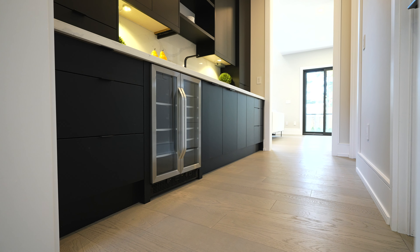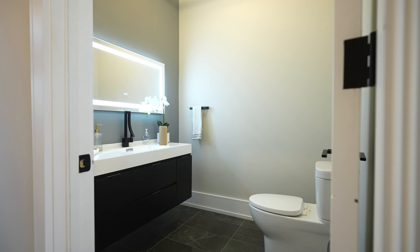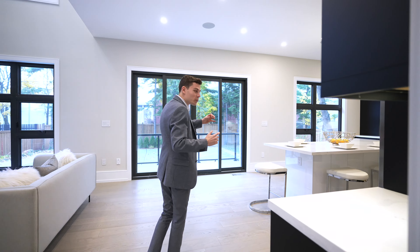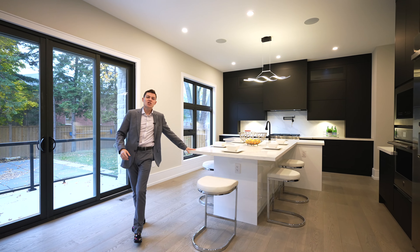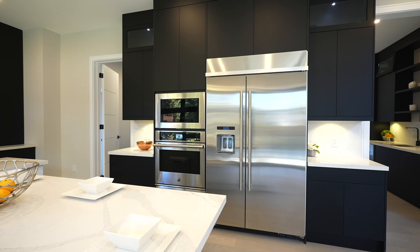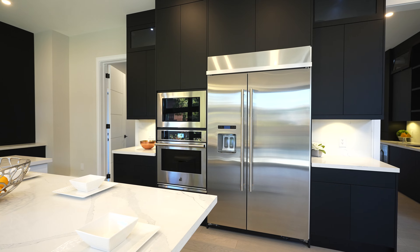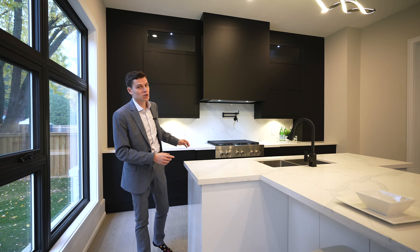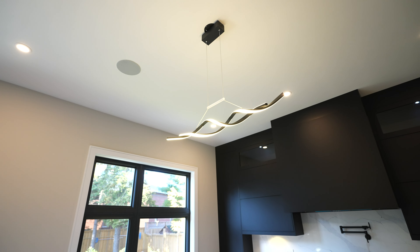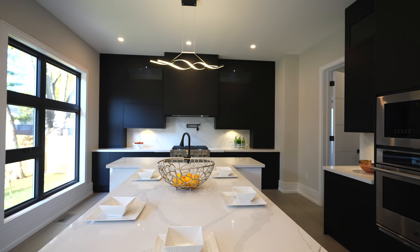In one second we're going to open right up into this magnificent kitchen with a T-shaped island as your focal point — a 48 inch Gen Air fridge, six burner gas stove with a pot filler, quartz countertops, quartz backsplash, and again that focal light fixture that's different in every single room.